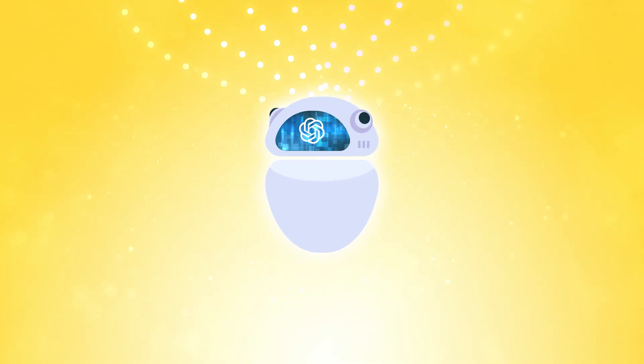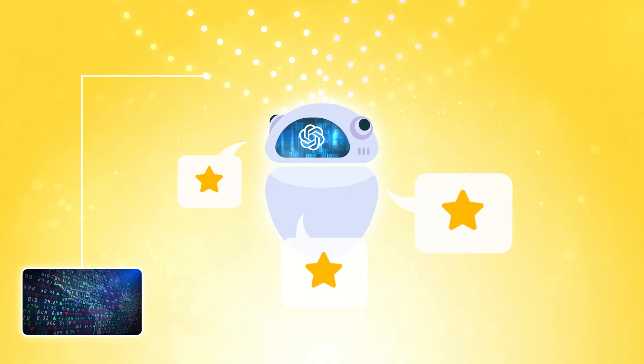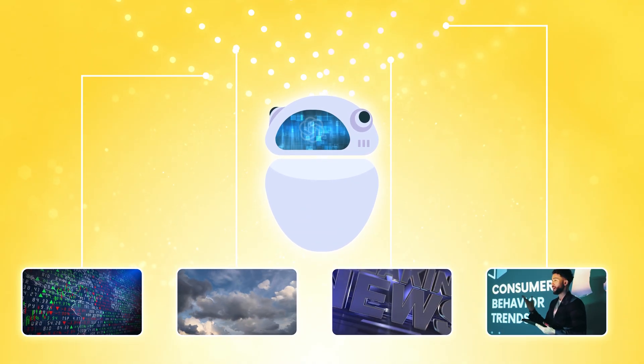Here comes my second secret — this one is going to change how you think about ChatGPT's capabilities. ChatGPT can actually access and pull real-time data to make your results better. You can grab livestock prices, current weather, breaking news, and even market trends.